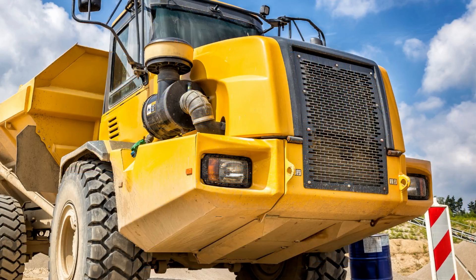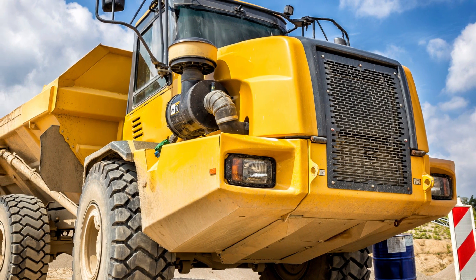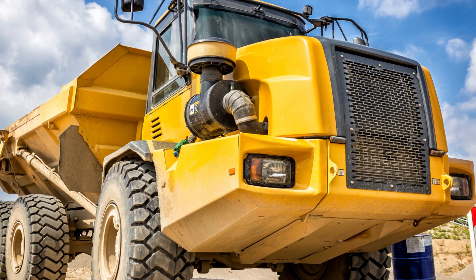In this video, we will explore some of the largest mining dump trucks in the world, highlighting their unique features, capabilities, and specifications. So buckle up and get ready to discover some of the biggest machines on the planet.